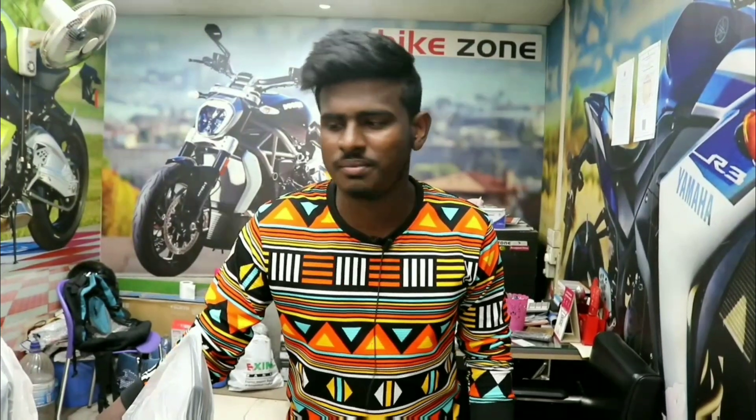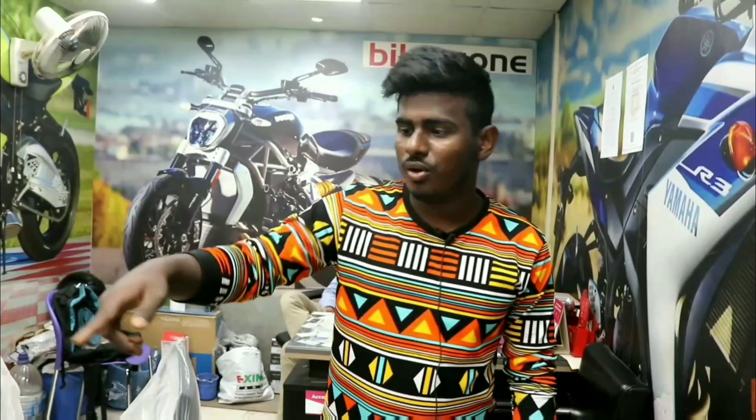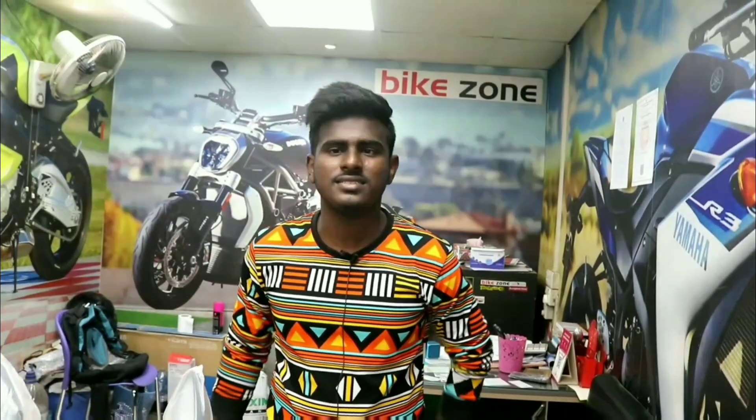Hello, Assalamualaikum. I'm Bike Zoners. I'm going to show you all the bikes — all the Indonesian bikes. I'm going to show you the R15, Honda X-Motion, and other Thai CBR models. I'm going to show you all the links in the description below.